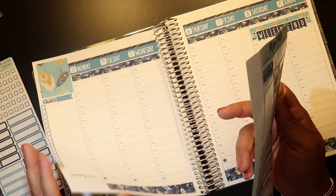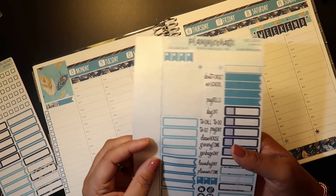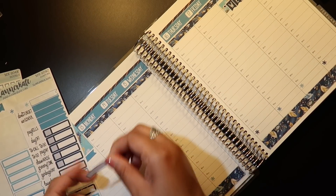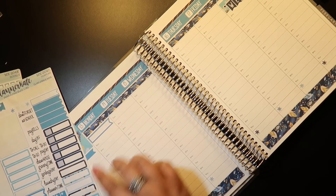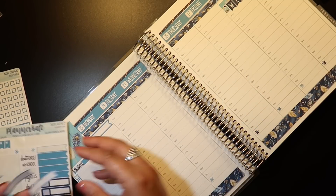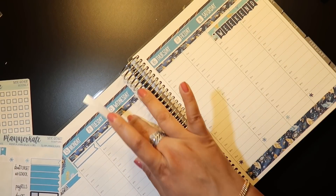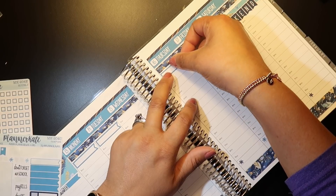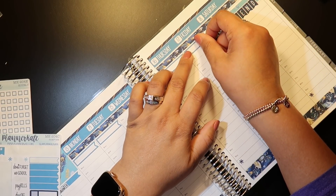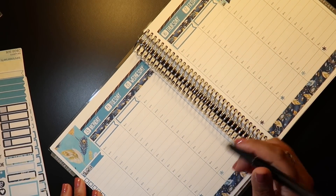I did not bring my sticker binder with me. So that kind of sucks because I'm going to have to write in some things that I did not want to have to write in. I've become very, very spoiled. So we're going to do workouts up top here — the working out in the morning has been fantastic. I absolutely love it. I'm going to give myself a rest day there. That was also a lesson I learned this week — you kind of need some rest days, doing so many back-to-back days did not work for me.